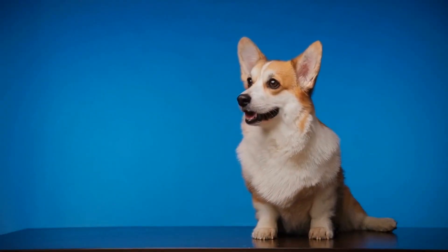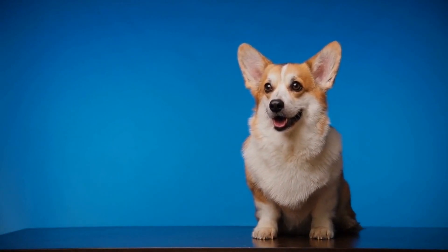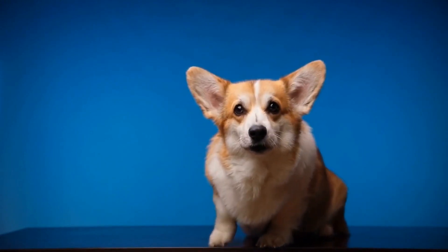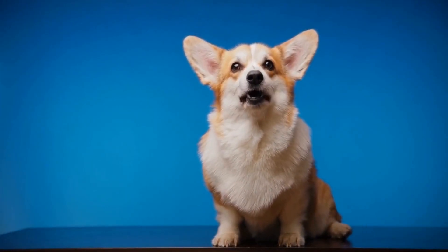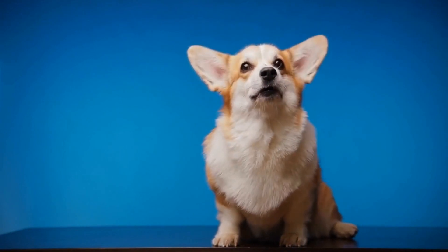Additionally, their adaptability extends to various lifestyles and family structures. Pembroke Welsh Corgis are equally content with an active and outdoorsy family as they are with a more laid-back and relaxed household. As long as they receive an adequate amount of mental stimulation and physical exercise, Corgis are known to be adaptable to various routines.